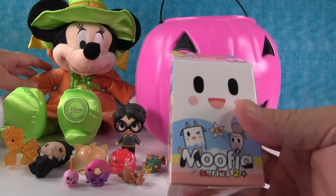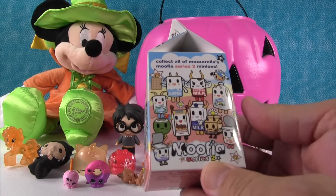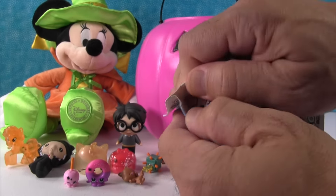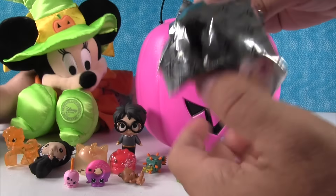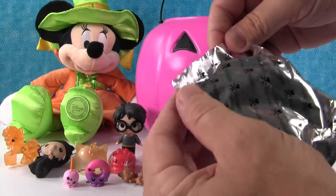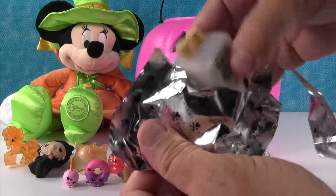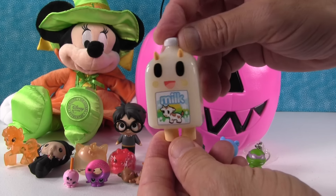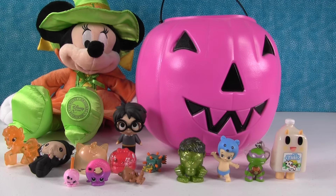I got a Mufia. These are by Tokidoki, this is series two. Here's the people. I hope I get Yo. I think it's Peachy Momo. Instead we got Mini Moo - Mini Moo Moo, which is cute. You're going to need some milk after you eat all your chocolate from Halloween.